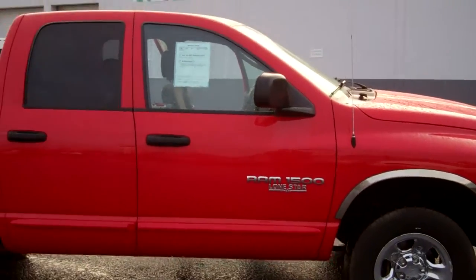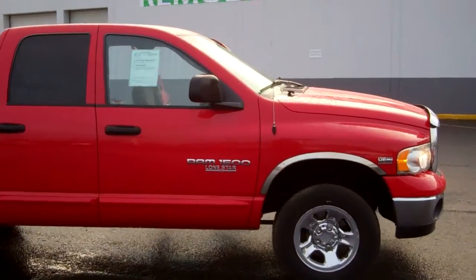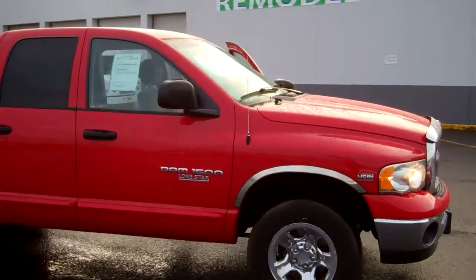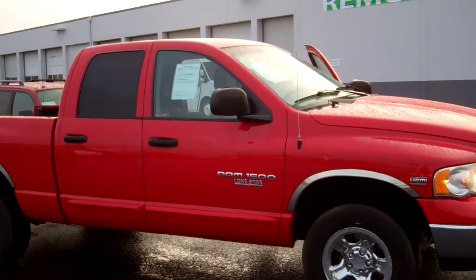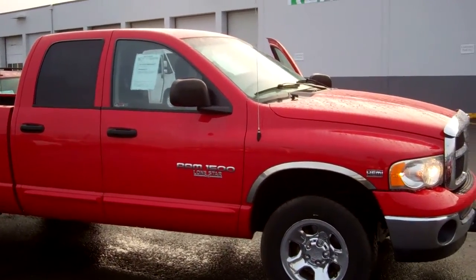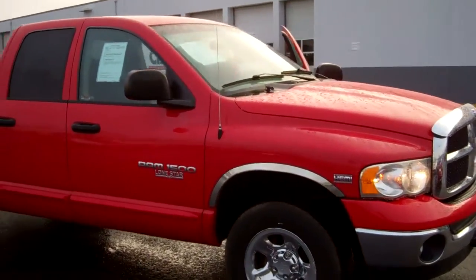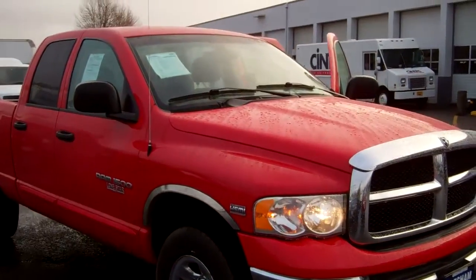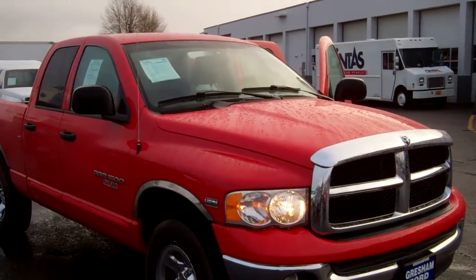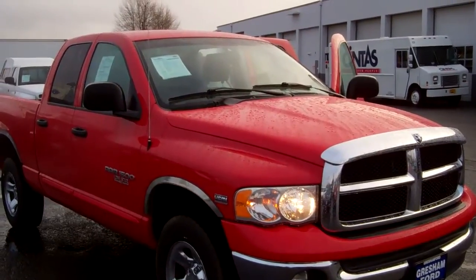Out here at Gresham Ford, once again, at 1999 East Powell Boulevard, Gresham, Oregon 97080. We've got a great selection of automobiles. Gresham Ford truly is your one-stop auto solution for all your auto needs, whether it be parts, sales or service. From the comfort of your home or office, check out our website at www.greshamford.com. Thanks again folks, talk to you soon. Joe Roberts, Inventory Control Manager.